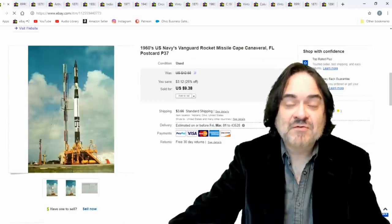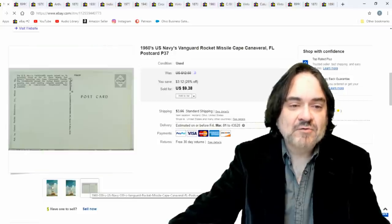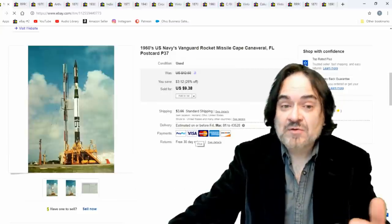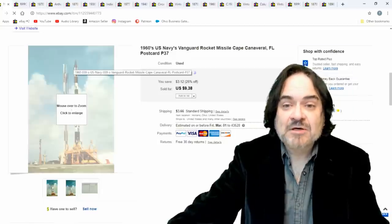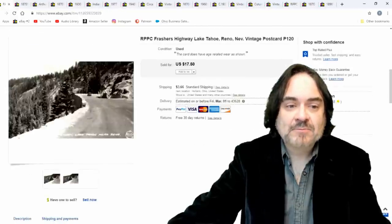Next one is just a 1960s NASA postcard — $9.38. Nothing special; it's a Chrome. I don't do a lot with Chromes like this, but I do buy certain ones. This is a perfect example of the type I buy. Sometimes I can get these in big quantities because most people don't mess with them. $9.38 on that one.